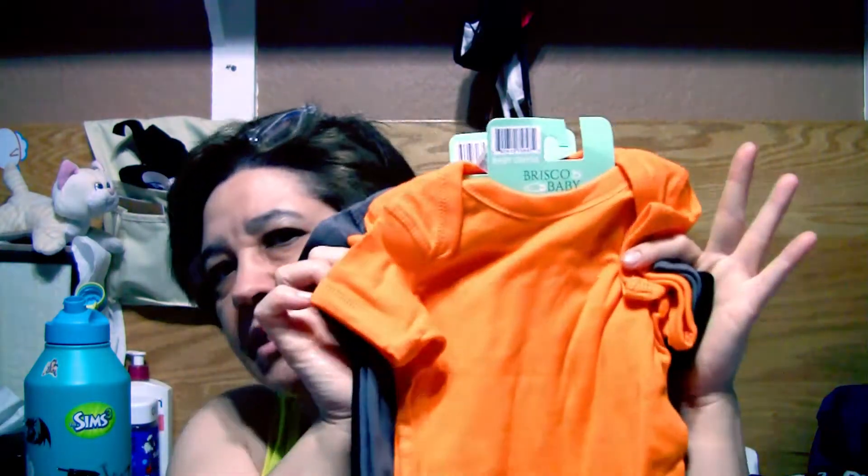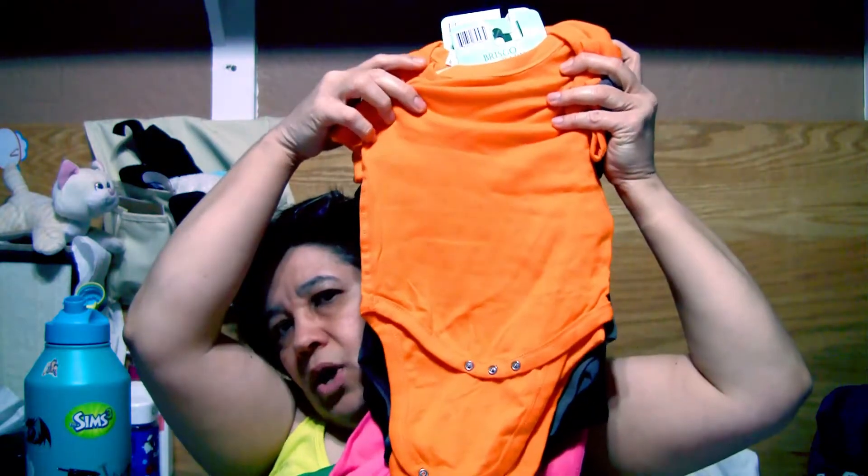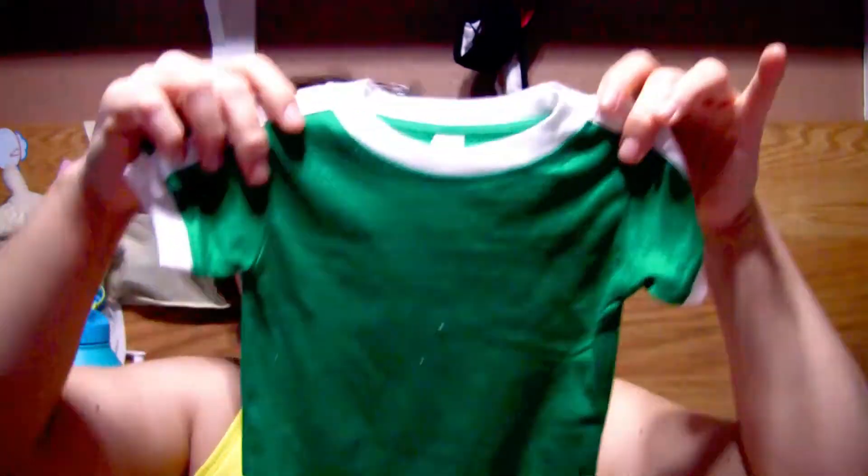I went to the baby section and found onesies. Halloween is coming and these little onesies would be perfect for little gifts — I have friends with babies and I love giving cute little things. Tons of colors! This one would be perfect for Christmas. My granddaughter is now five so she doesn't use these, but if you find them, grab them. You can use HTV or embroidery on them, give them away, or sell them on Etsy.